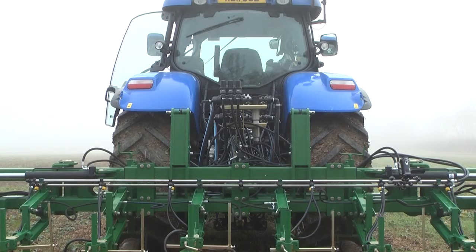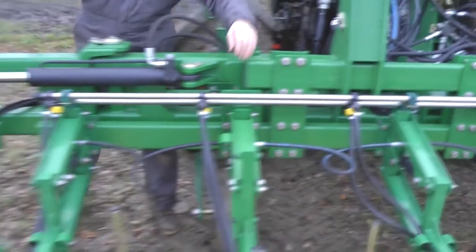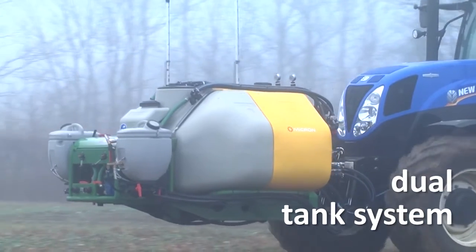The Veridome S5 can also be supplied with two spray lines, for inter-row weed control and over the row applications to crop, with the different tank mixes being fed from Micron's dual tank system.